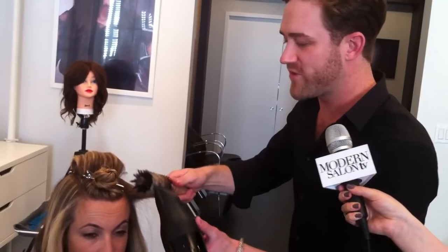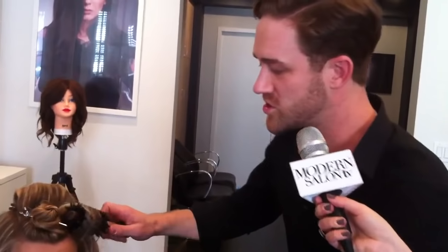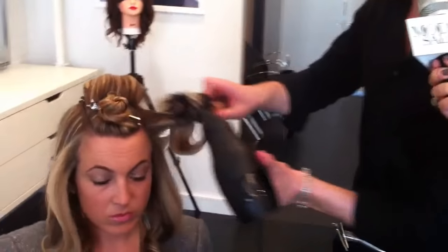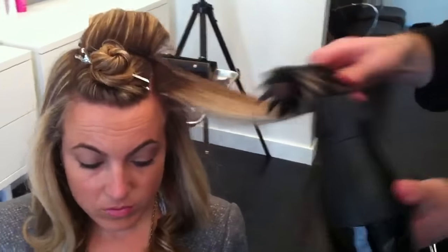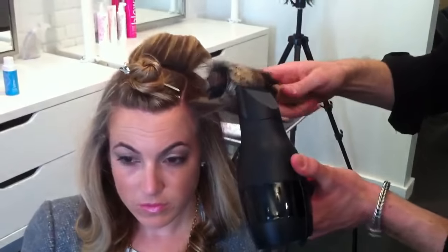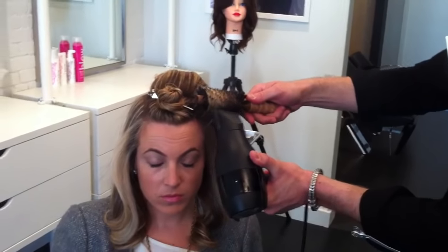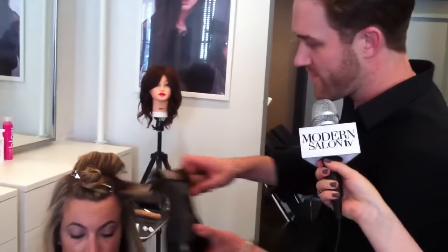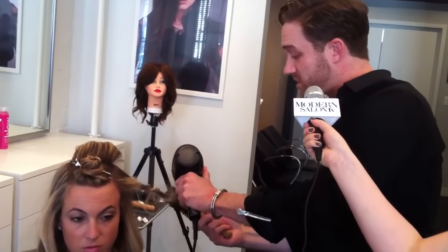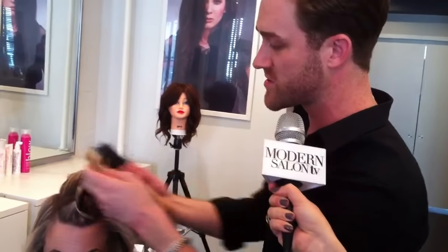Whatever tool feels great in your hand is the exact tool you need to achieve these looks. What you need to learn is a sectioning system that allows you to move through really efficiently, and a product line specifically developed to give you better blow-dry results. What we know is blow-drying and heat styling takes proteins out of the hair. So if we use a product line specifically formulated with pure protein blends to put that back, we get better, longer-lasting blow-dry results that are fuller, healthier, and shinier.